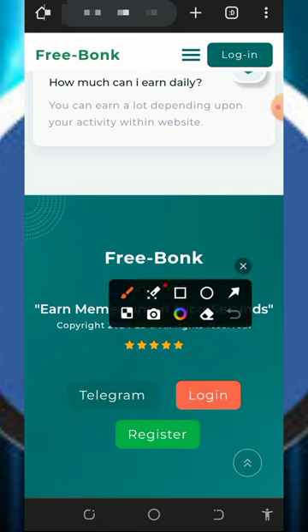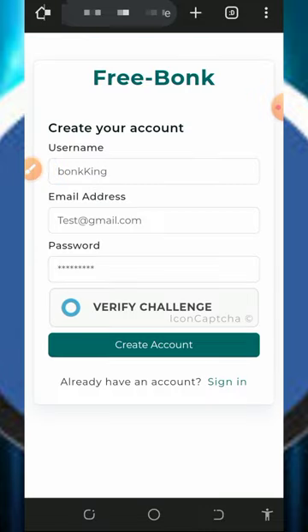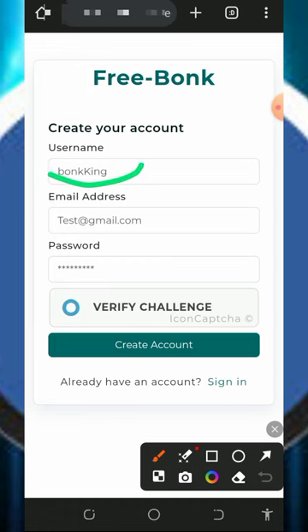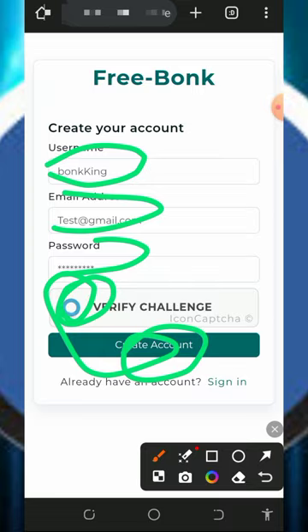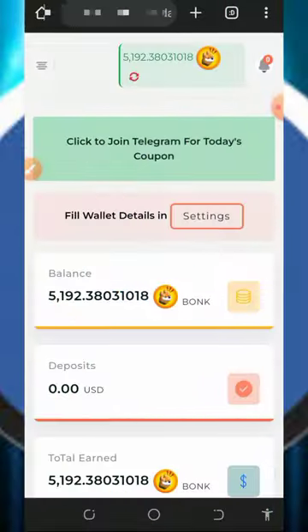After checking out all the information, just tap on the register button to create an account with the platform. Once you tap on that it's going to take you to the registration page. All you need to do is fill out the form by entering your username, email address, and password, then verify and tap on create account.